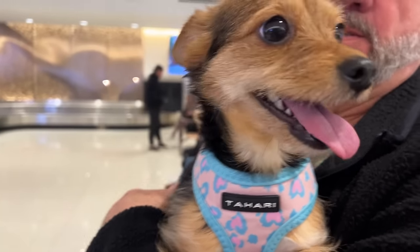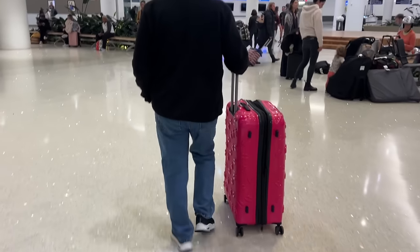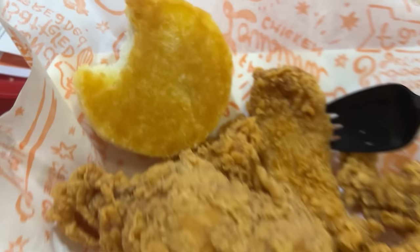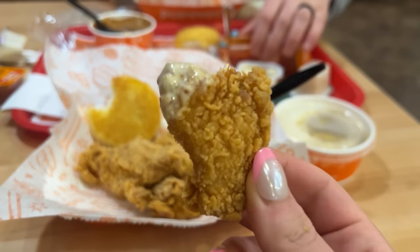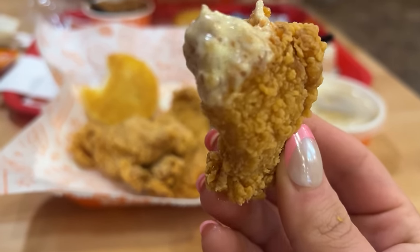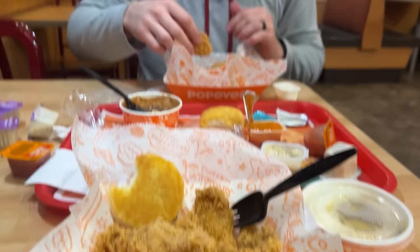We're in New Orleans! First stop — already bit into the biscuit, but it is Popeyes. This is their Mardi Gras mustard. So good. Not healthy, but we're living our best life.